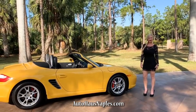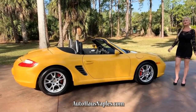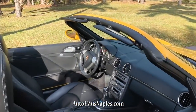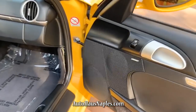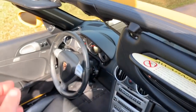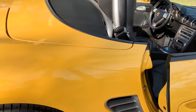Hey guys, good morning! Marionne here with you from Auto House of Naples. This morning I have something extremely desirable — it is a 2005 Porsche Boxster finished in Speed Yellow with a gorgeous black leather interior. Check that out! Wow, can you believe it's a 2005? And have I mentioned it's super low miles — I believe we only have 45,000 miles on that odometer.